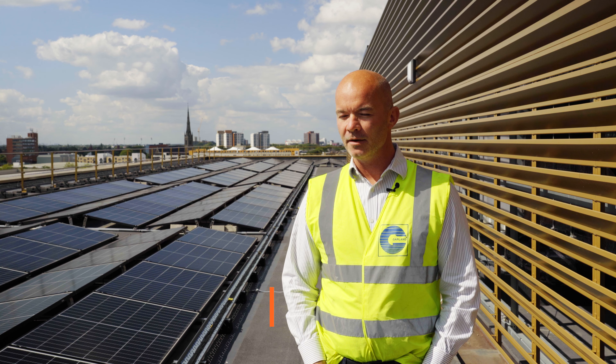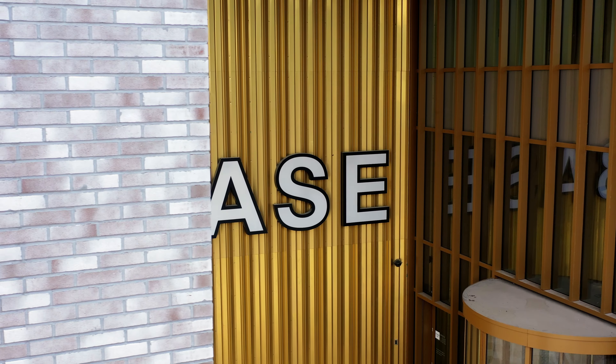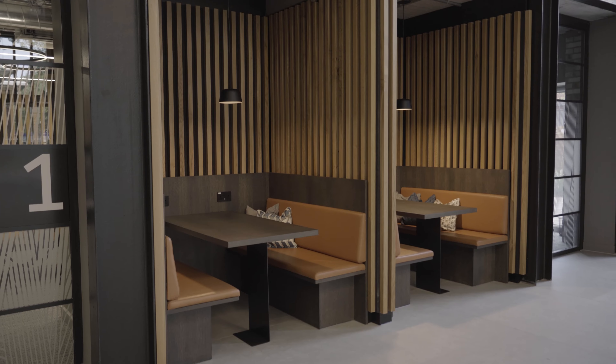Hi, my name is Dan Crowley, Regional Technical Manager of Garland UK. We're currently in Manchester, stood at the base building which is a recently completed new build project.